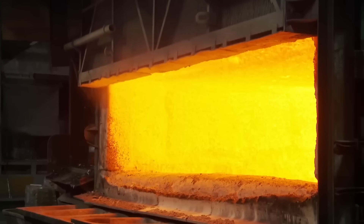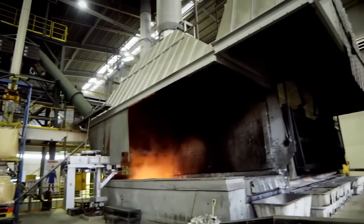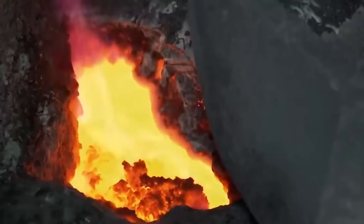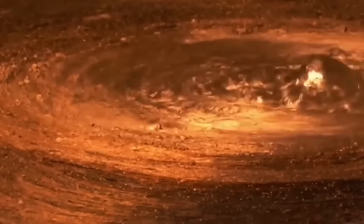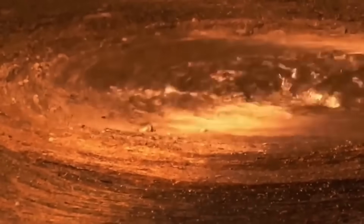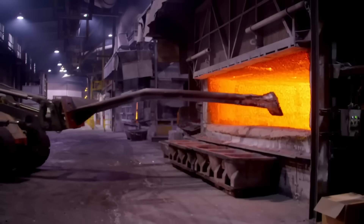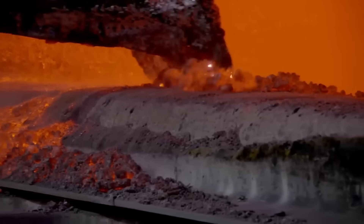Two furnaces reach scorching temperatures of 730 degrees and each handle up to 100 tons of metal. When aluminum melts, it reacts with the air, forming a layer of aluminum oxide that floats above. This unwanted oxide is the slag, and a worker removes it with a giant steel spatula.